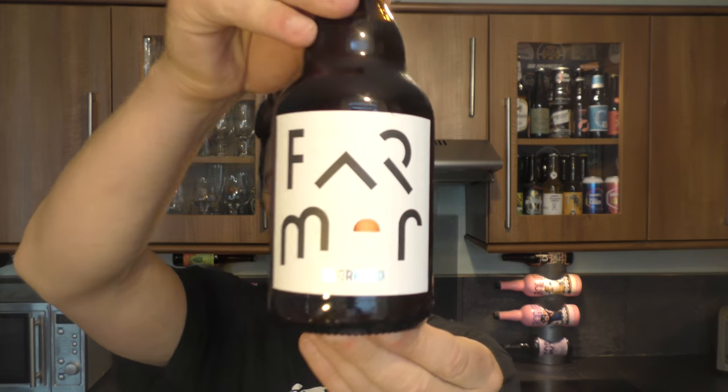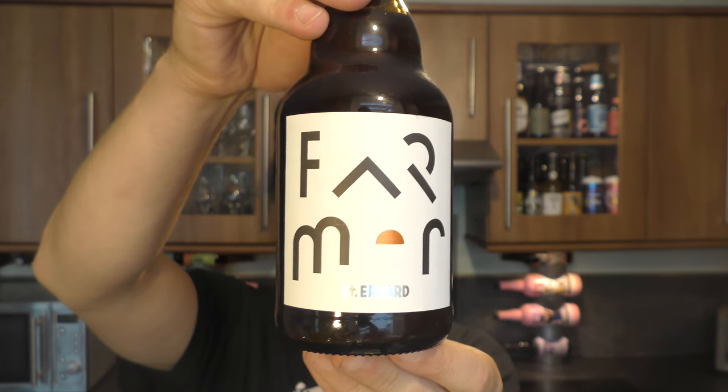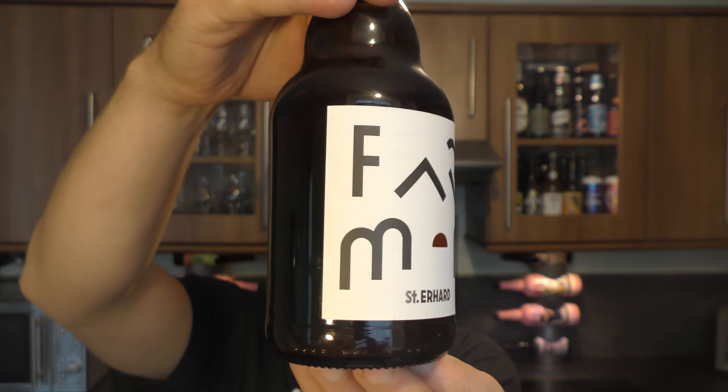It's beer o'clock on Real Old Craft Beer. Today we've got a beer from St Erhard Brewery — it's a bottle of their Farmhouse IPA coming in at 6.5% ABV.